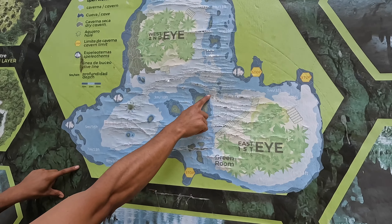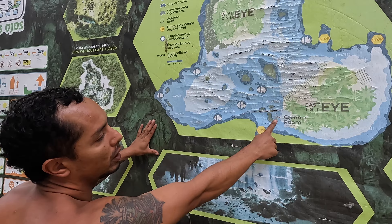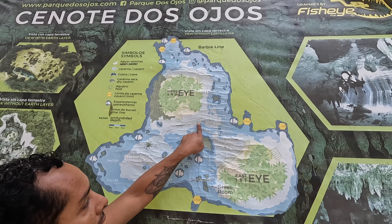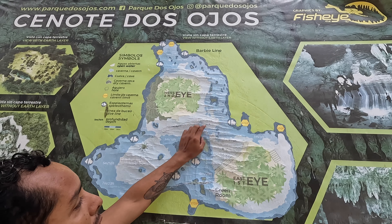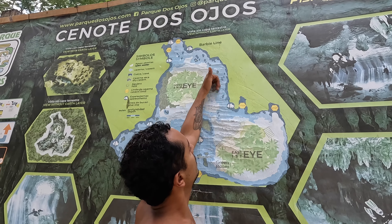So we've just checked out Dos Ojos, which means 'two eyes,' because there are two caves, two routes we're going to take. We'll complete one, and then if we have good air consumption, sneak into the other one as well. Main highlights are a bat cave. We start here, go inside the tunnel, take left, keep going, swim around the second eye, and then depending on air consumption, go in a little and then turn back.